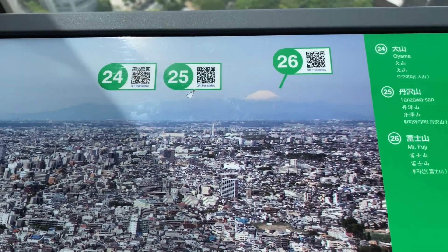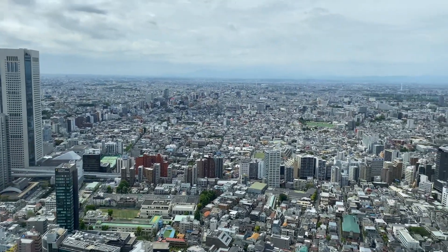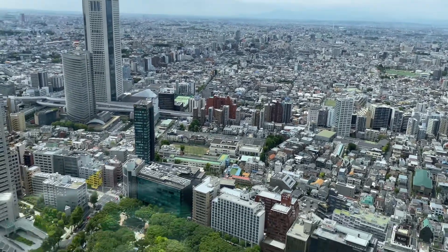This photo here shows where different special sights are. Mount Fuji is supposed to be there in the right-hand distance, but I can't see it — there's too much cloud cover.